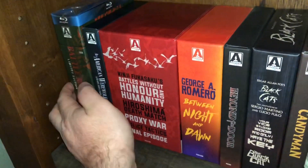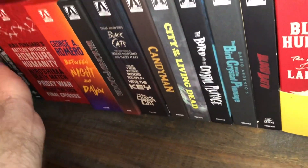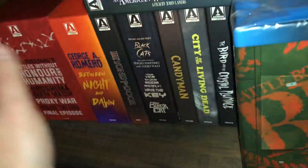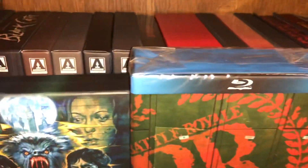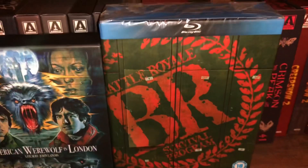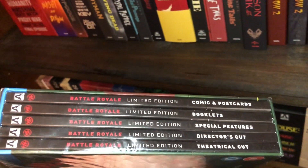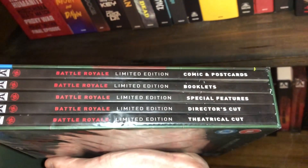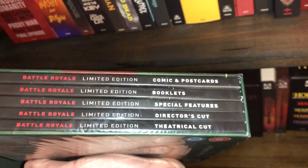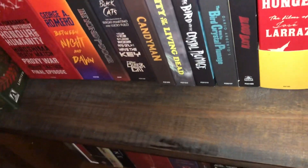Continuing with box sets on shelf four. This was one of the earliest Blu-ray box sets I picked up from Arrow: Battle Royale, the limited edition — it's about an inch taller than a normal box set. I actually had two of these; I ended up trading one. You get comics, postcards, booklets, special features, director's cut, theatrical cut — everything you can imagine for Battle Royale, a Japanese survival horror type movie.